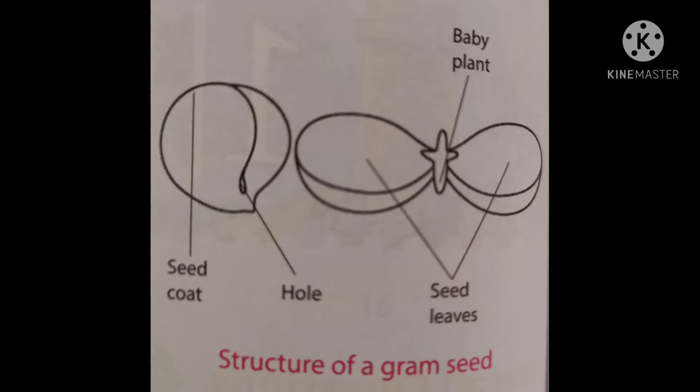A seed has a small baby plant inside it. A seed has two seed leaves. Seed leaves, also called cotyledons, store food for the baby plant.